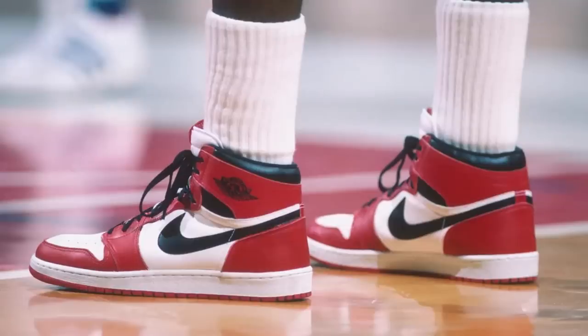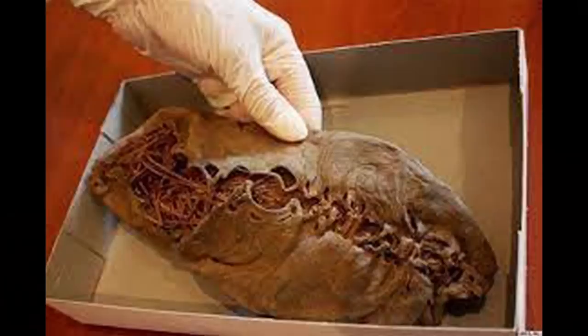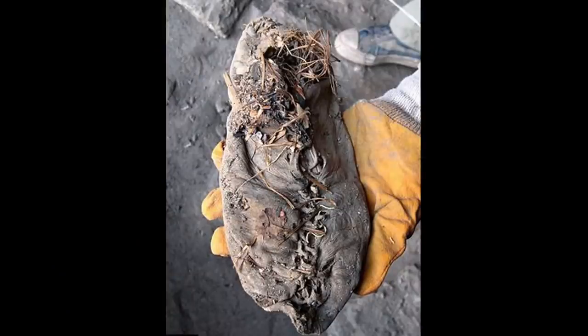Leather shoes have come a long way since their introduction some 5,000 years ago. This is an example of one from that time period. It almost seems unbelievable that archaeologists were able to discover and dig up this preserved shoe from an Armenian cave.